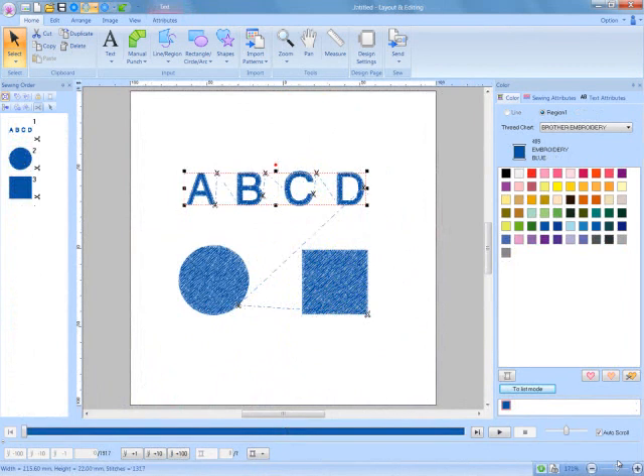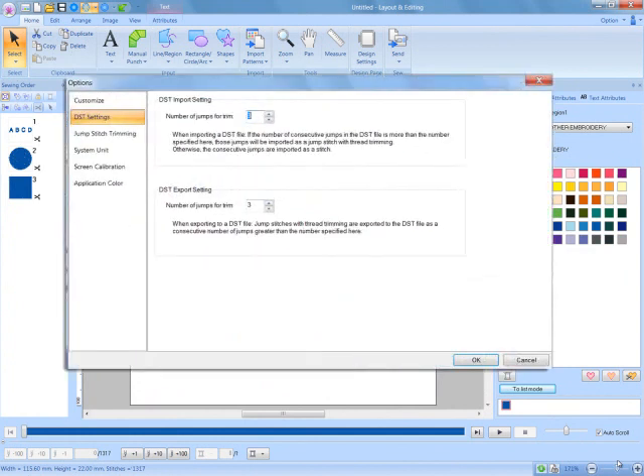A new jump stitch thread trimming setting for the PR series of machines is now in PE Design Next. With the DST format, you can specify whether or not the jump stitches are trimmed according to the number of jump codes.